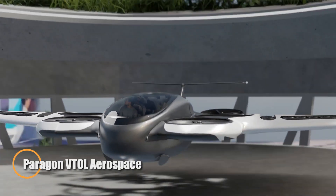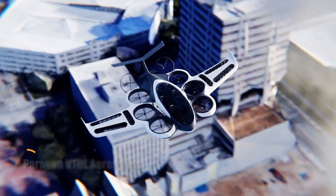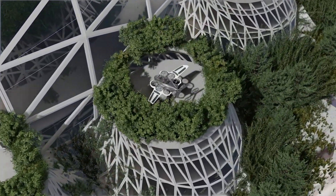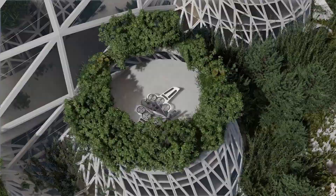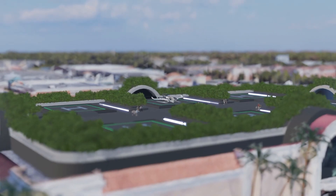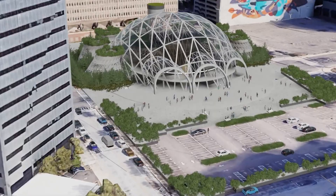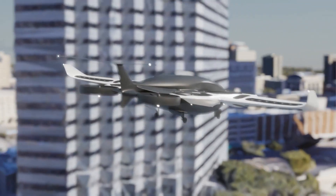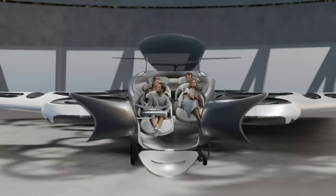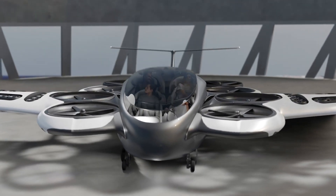Paragon VTOL Aerospace is at the forefront of transforming urban air mobility with its innovative hybrid electric vertical takeoff and landing aircraft. Their flagship creation, the Paragon Soar, is a state-of-the-art VTOL designed to transport up to eight passengers and a pilot, with an impressive range exceeding 500 miles. Built with advanced carbon fiber materials and frost-resistant airframes, the Soar integrates hybrid electric propulsion systems ensuring optimal efficiency, safety, and sustainability.